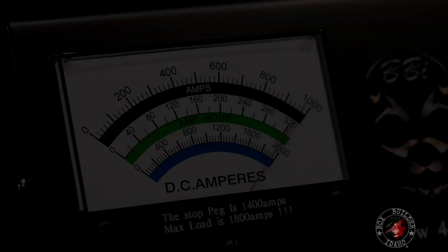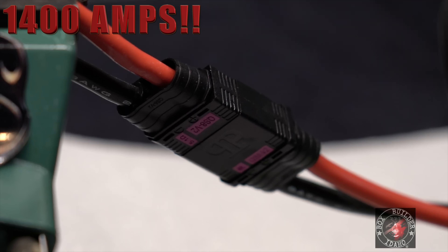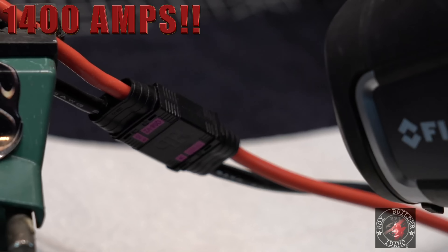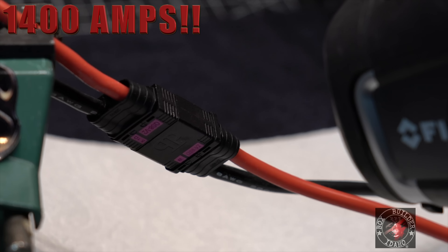Moving on to the 1000-amp test: 100, 200, 300, 400, 600, 800, 1000 amps - held and off. Solder work is still intact. Now taking the connector completely to failure. He personally thinks it won't be the connector that fails - it'll come unsoldered. Maxing out the carbon pile and holding until it comes apart.